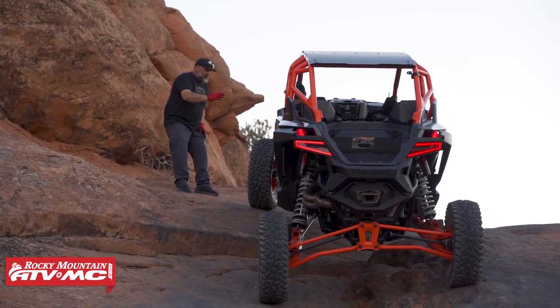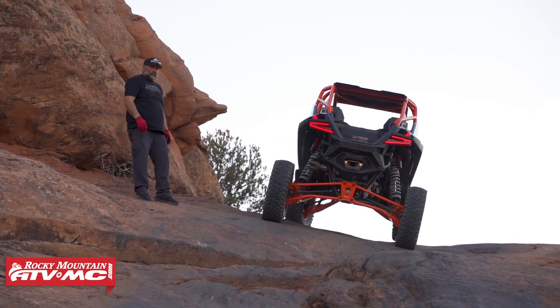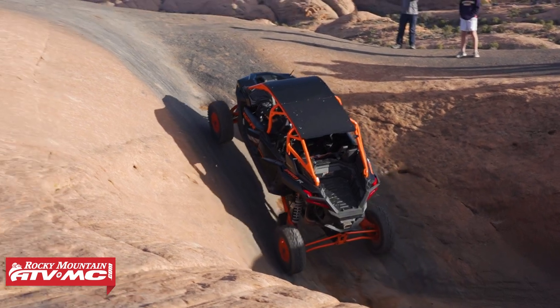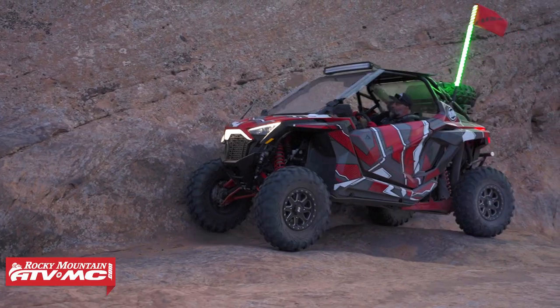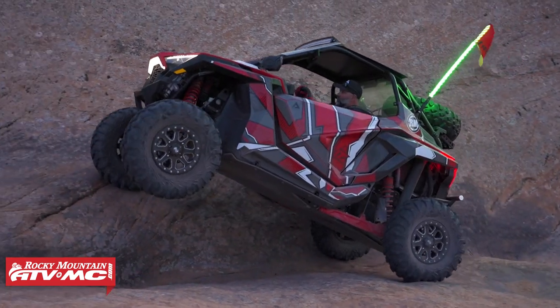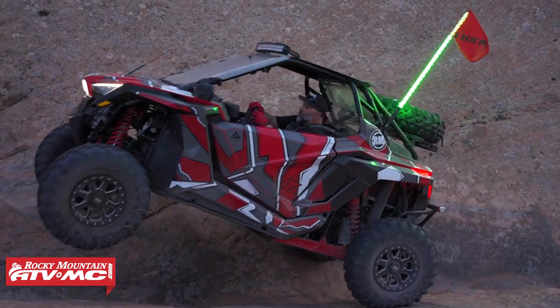The cool part about this trail is that it has a bunch of gnarly obstacles, but you can also bypass them. There's Hell's Gate, the Hot Tubs, the Escalator, Tip Over Challenge — there's a bunch of cool obstacles, but it's totally safe to go around them. You can totally do this with a stock vehicle, and this is again a must-hit.